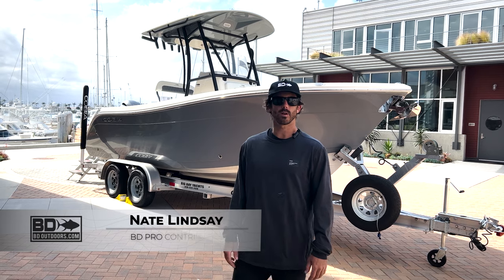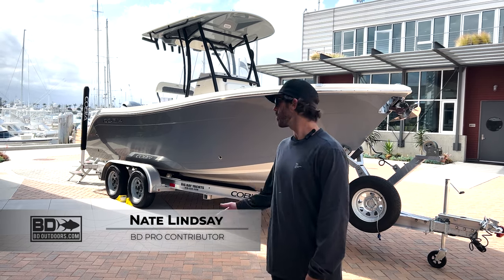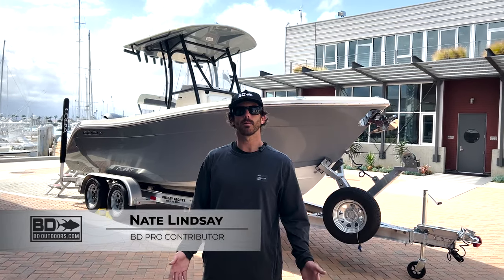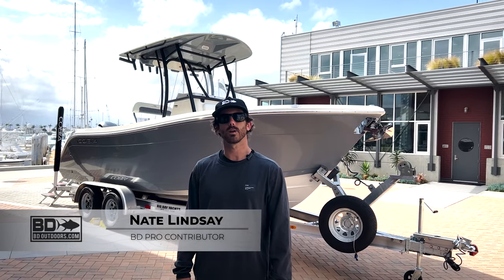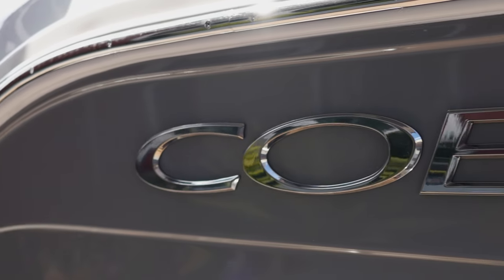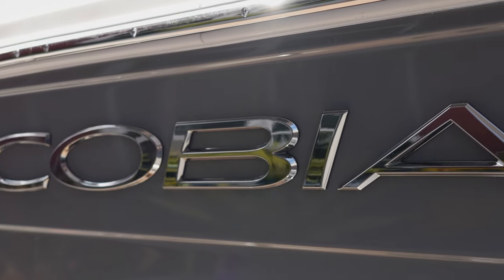Hey guys, it's Nate at BD Outdoors. I got a beautiful 22-foot Cobia behind me. I'm down in Point Loma at Big Bay Yachts, the only certified West Coast dealer for Cobia. We're going to take a little walk through this boat so I can show you some of the features and explain why it's a killer fishing machine.